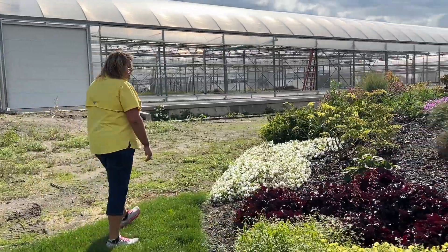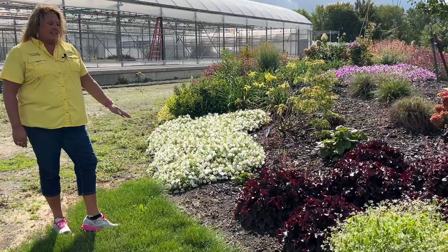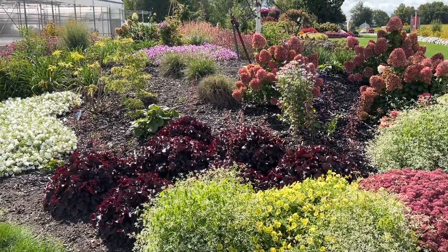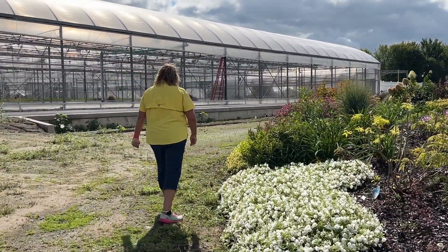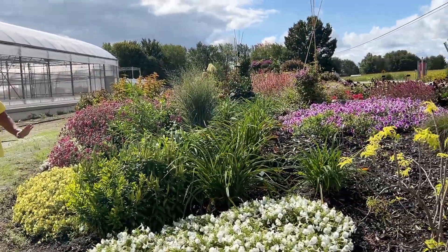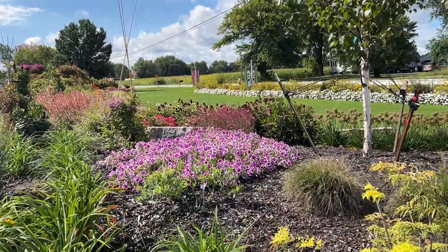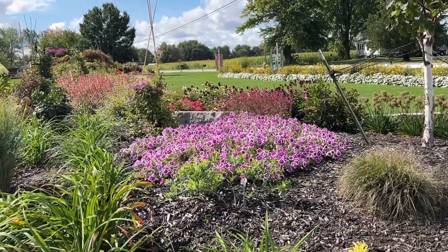Heuchera — you know the foliage color of the Corabells or heuchera — that's something that's always putting on a show because of its foliage. And this patch up on top of the hill — we kind of just put them up there to let them go and see what they did — the Hoopla Vivid Orchid supertunias are doing fabulous there in the ground, kind of a mass planting.